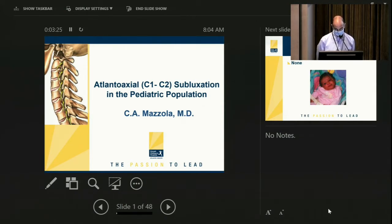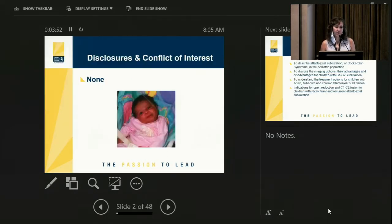Today, Kathy's going to speak to us on atlantoaxial subluxation in the pediatric population. Thank you, John. Thank you for logging in and watching this with me.